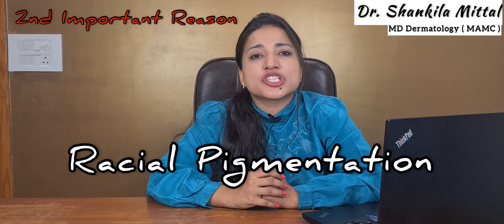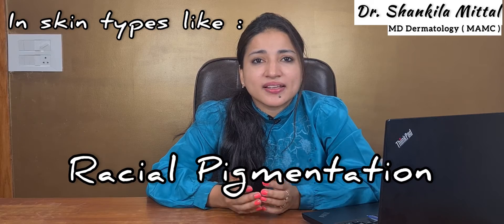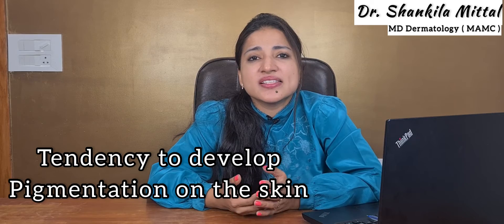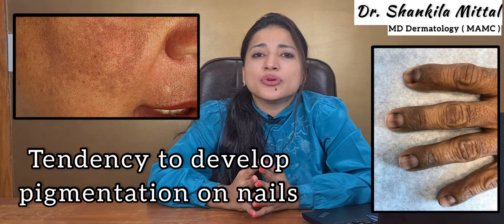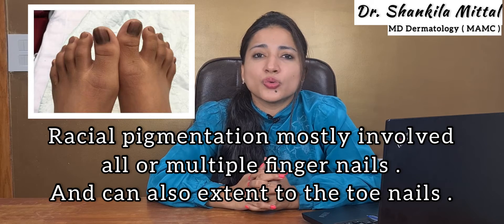The second important reason is racial pigmentation. In skin types like Indians, Africans, Asians, and Middle Eastern people, we mostly have a tendency to develop pigmentation on the skin, and similarly we also have a tendency to develop pigmentation on our nails. Racial pigmentation mostly involves all or multiple fingernails and can also extend to the toenails.